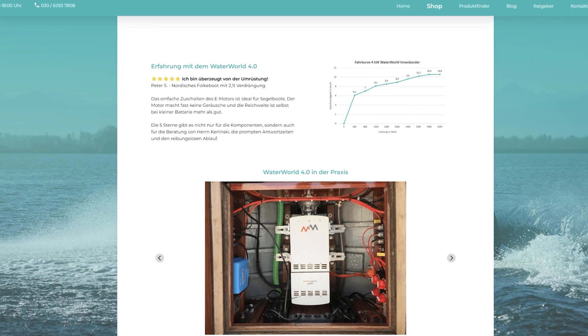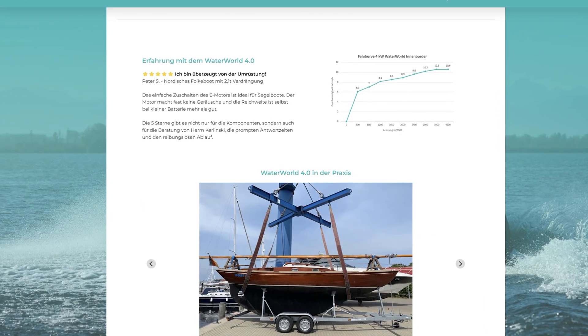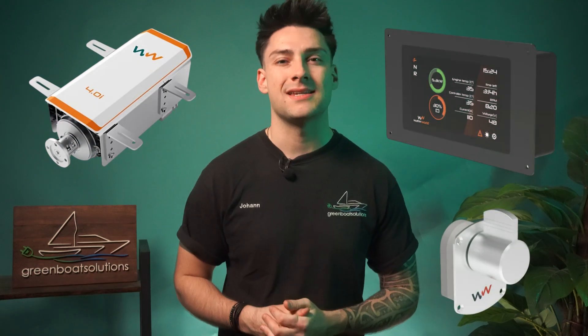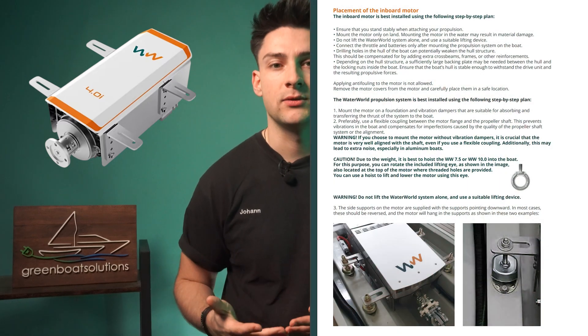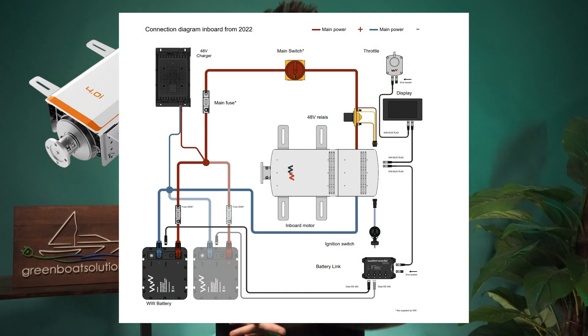Waterworld is a company from the Netherlands, specialising primarily in controllers and control systems. There are quite a few advantages. Thanks to the low RPM, the often slightly larger diesel propeller can be reused and doesn't necessarily need to be replaced — that can save you a few hundred euros. The display and throttle lever are already included in the price. Optional additional throttle levers and a second control station are possible, and Waterworld offers really comprehensive documentation and instructions. It's a straightforward plug-and-play setup with Waterworld batteries included.